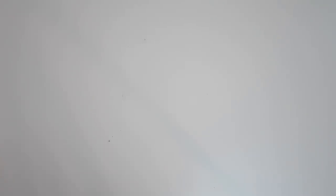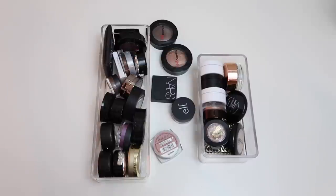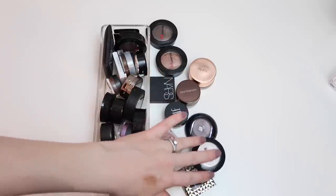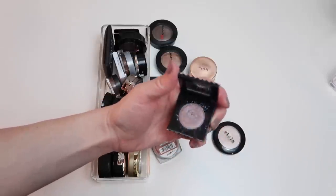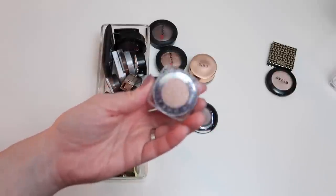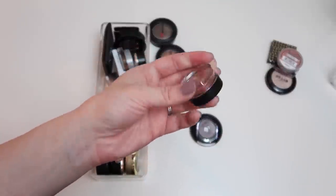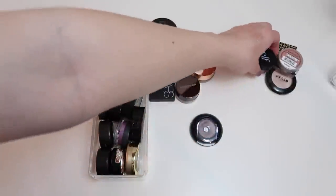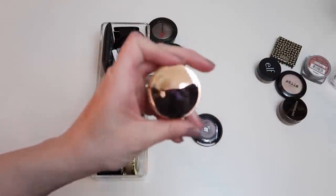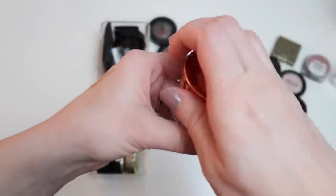Now let's move on to single shadows, starting with non-ColourPop ones. Most of these I'm keeping: the Tarte eyeshadow in Poker Face — one of my all-time favorite singles — Stila's Kitten, a L'Oreal Infallible in Amber Rush which is in my project pan, a new elf shadow in Soray I just got for Christmas, an Hourglass Scattered Light shadow in Reflect which is gorgeous, a Tarte shadow in Frosé that is just stunning, and a gift Lancome shadow in All That Glistens.